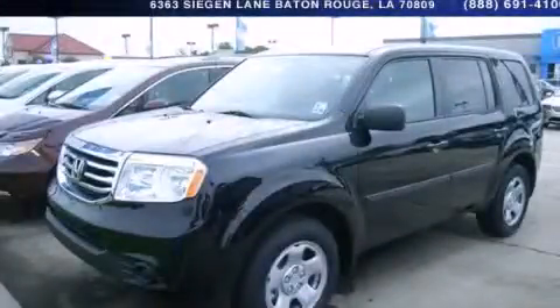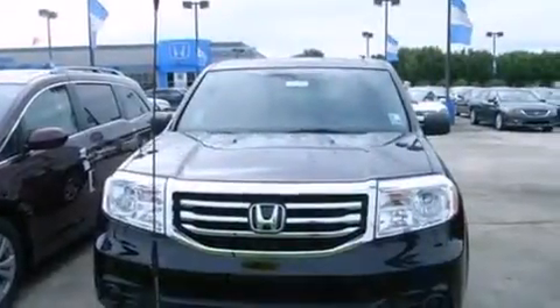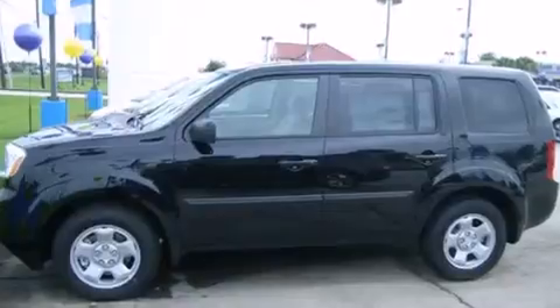This is a brand new 2013 Honda Pilot. Safety, space and comfort. It has a 3.5-liter 6-cylinder engine and a 5-speed automatic transmission.